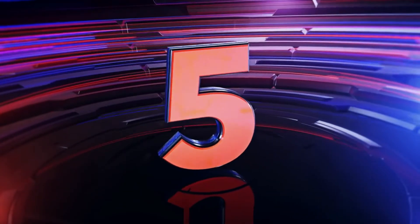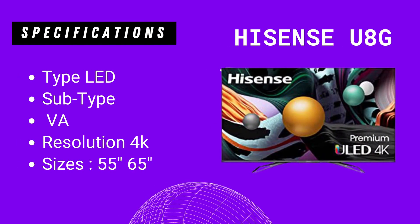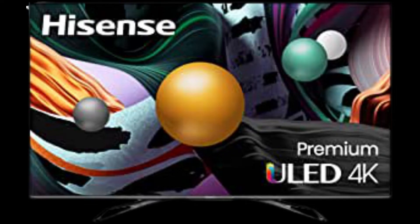Last but not least on this list is the Hisense U8G. On this TV you get: Type LED, Subtype VA, Resolution 4K, Sizes 55 and 65 inches.